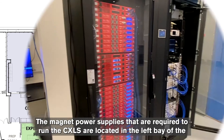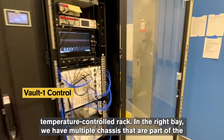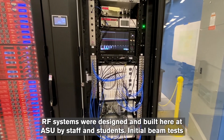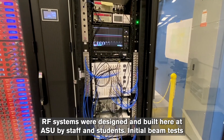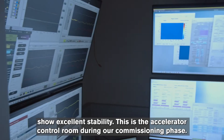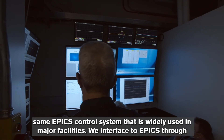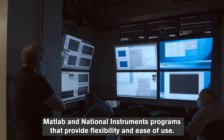The magnet power supplies required to run the CXLS are located in the left bay of the temperature-controlled rack. In the right bay, we have multiple chassis that are part of the low-level RF system, as well as data acquisition and output for control. These precision low-level RF systems were designed and built here at ASU by staff and students, and initial beam tests show excellent stability. This is the accelerator control room during our commissioning phase. These screens show control of our various electrical and mechanical systems using the same EPICS control system that is widely used in major facilities. We interface to EPICS through MATLAB and National Instruments programs that provide flexibility and ease of use.